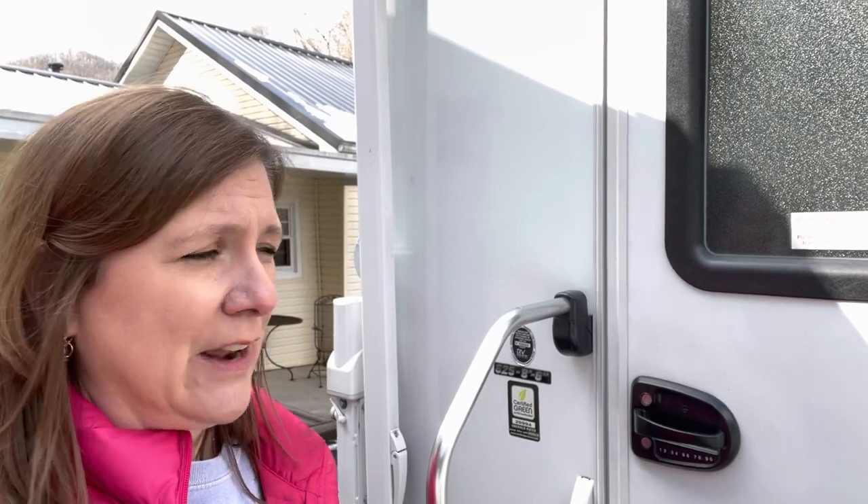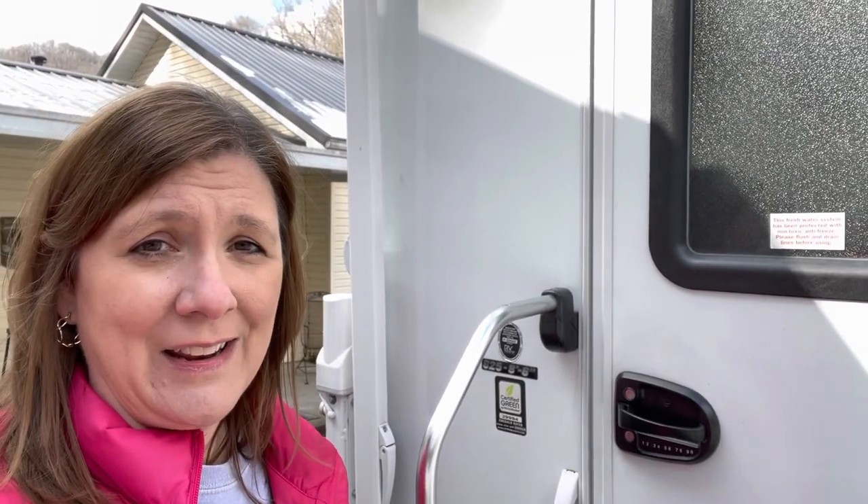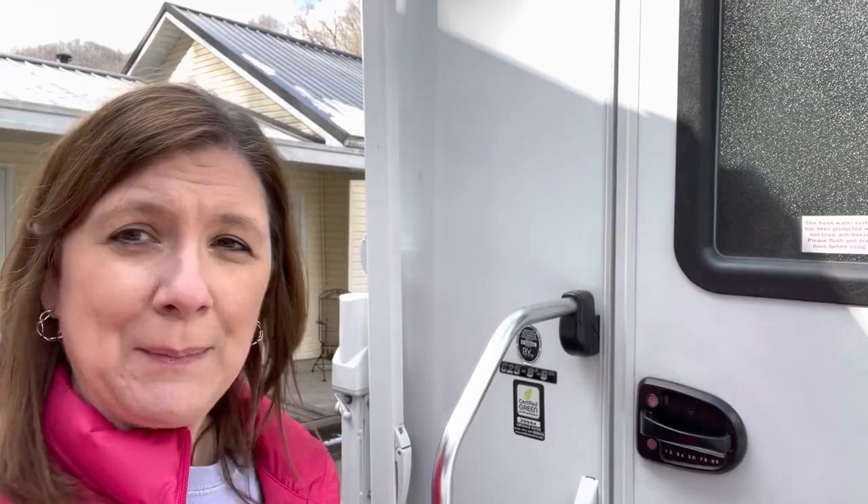We picked up this truck camper yesterday. It is a 2021, so it's brand new to us. It did have one previous owner, but he only had it for a few months. We are just super excited. Let me take you inside.